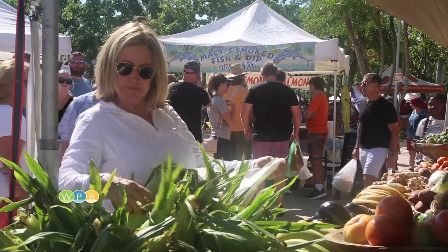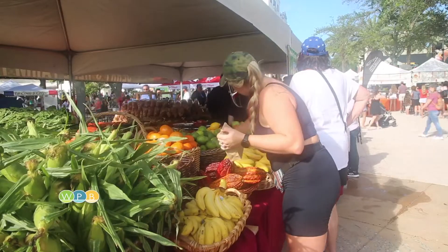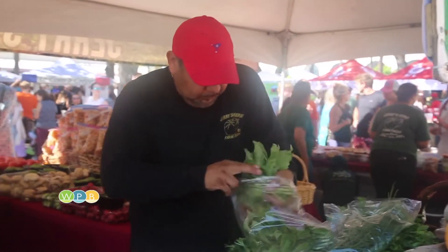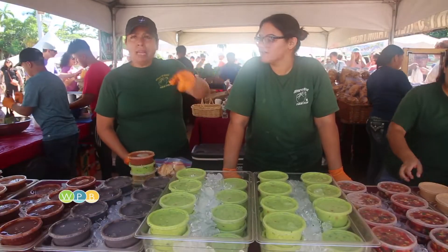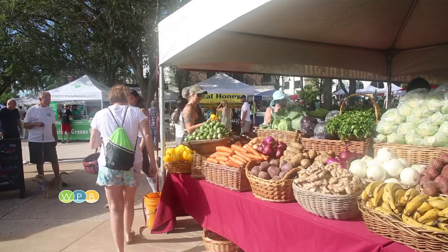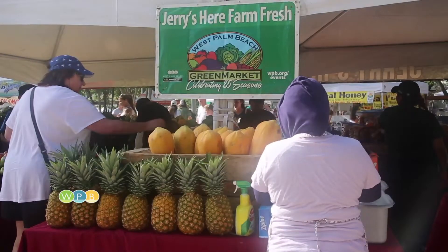Jerry prides himself on a good product and presentation, with tomatoes, oranges, pineapples, lettuce, cucumbers, and more — plus fresh homemade salsa and guacamole made right on the spot. This is his third year at the green market, with a lot of repeat customers.